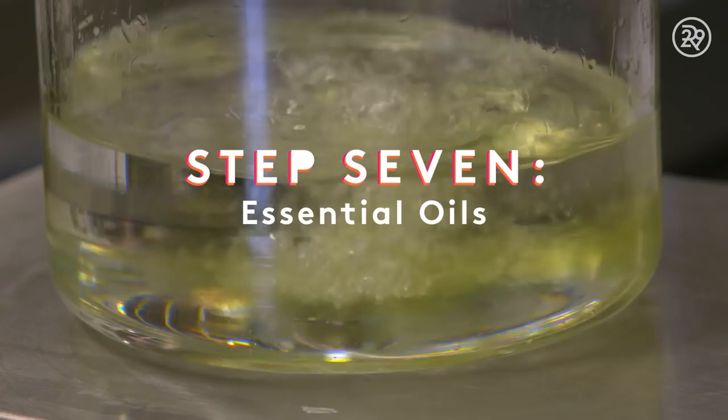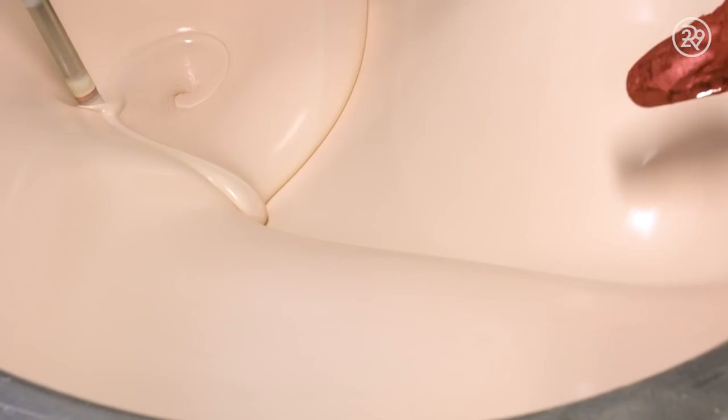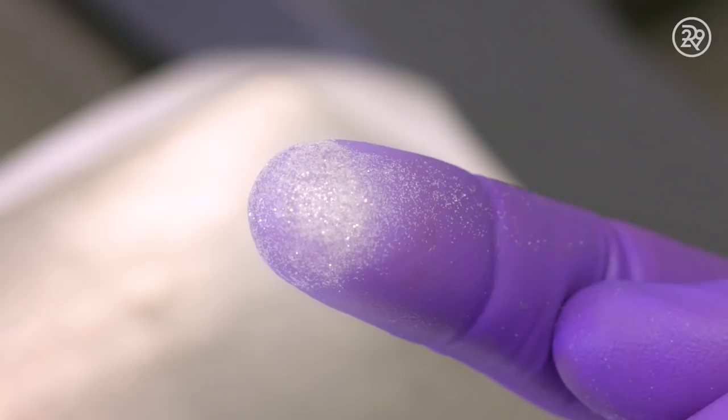The essential oils are one of the most important parts of each and every Tata Harper recipe. One of these magical oils used in the illuminating moisturizer is Rose Otto — just one drop equals 50 roses. Minerals, including mica, are also added to give the formula a warm glow for the perfect hint of tint. And last but certainly not least, real diamond particles for the ultimate radiance.